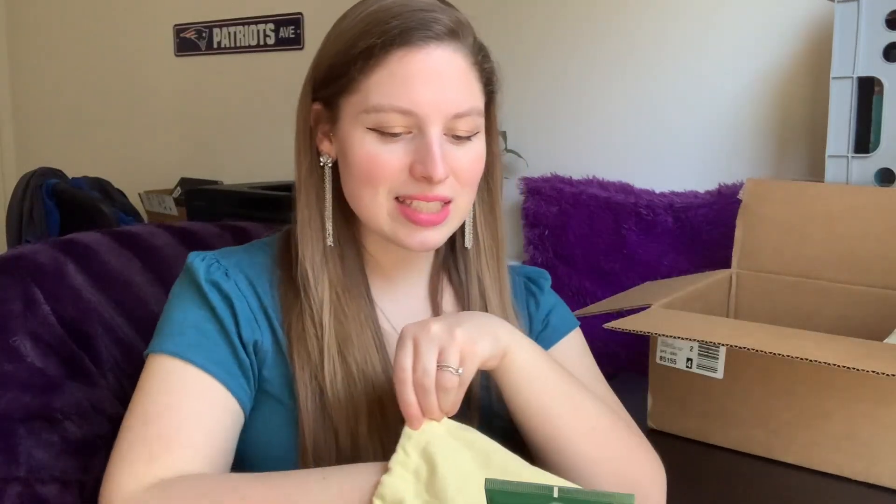One more little skincare thing I ordered — look at this, it's a holiday set, I'm assuming leftover from the holidays, available at a discounted price. This is a charcoal cleansing set. Charcoal was hyped up for a while, but Arbonne still sells charcoal products so there must be something to it. I haven't tried too many charcoal products, but I was excited when I saw the set at a good discount — all about getting stuff at a discounted price, especially in a cute little set.